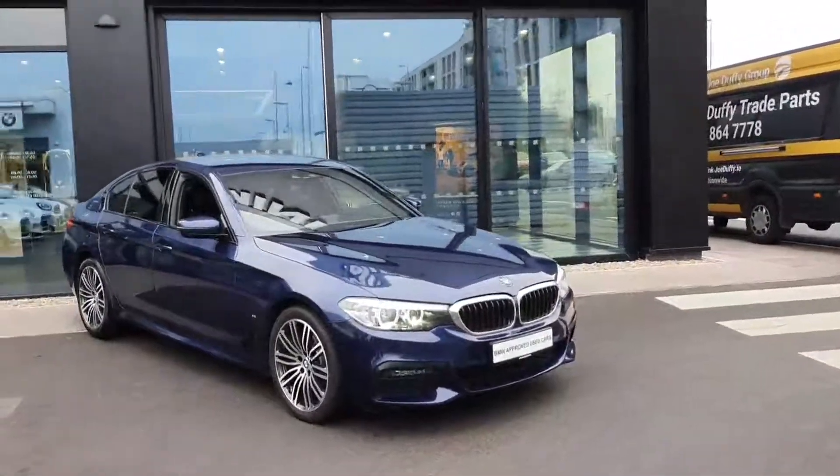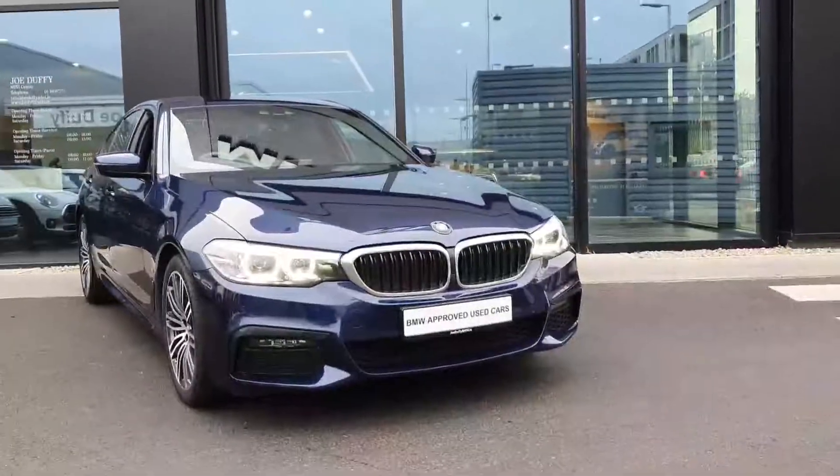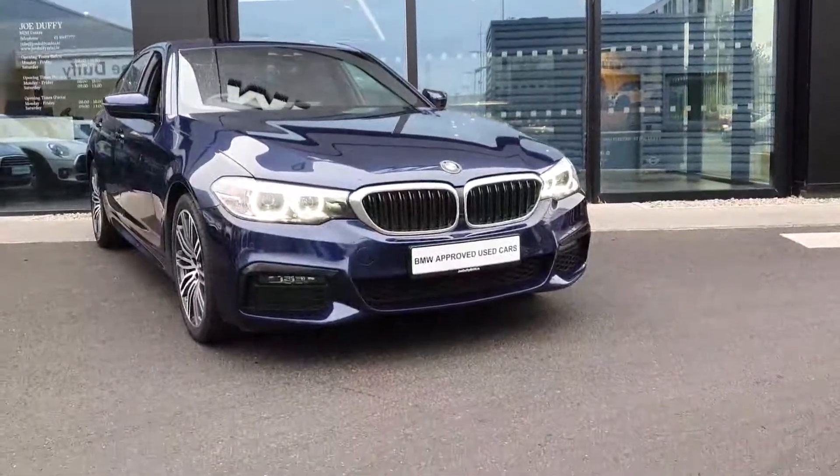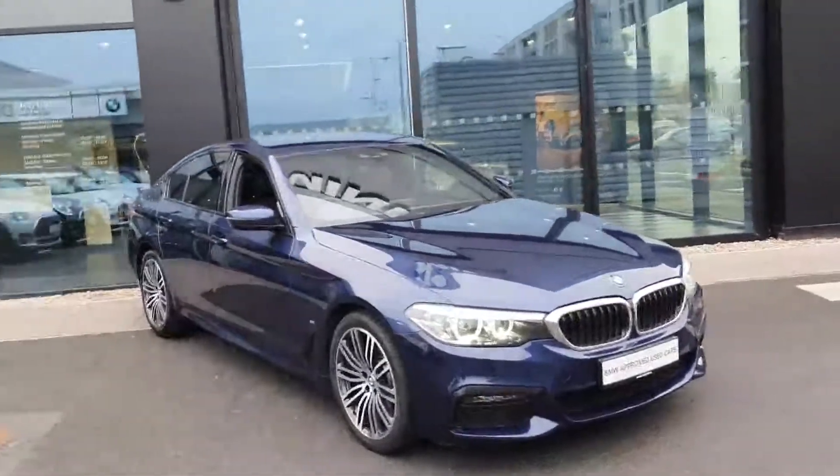This car produces 248 brake horsepower. At the front you have your LED daytime running headlights, and also your LED fog lights in the lower section. Your BMW signature kidney grille in gloss black is surrounded in chrome.